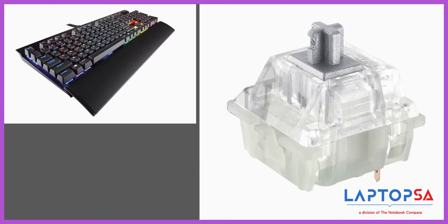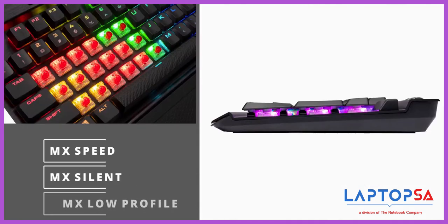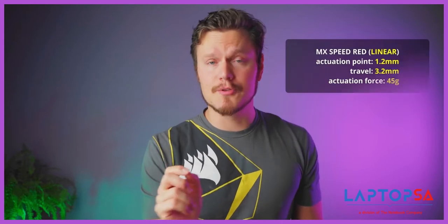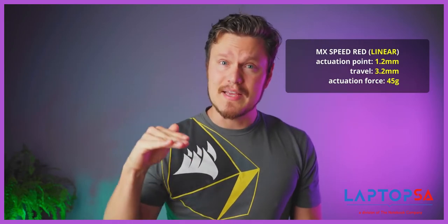Corsair was one of the first on the market to introduce Cherry MX Speed, silent, and low-profile switches, which are among my favorites to game on. MX Speed in particular set an example that many competitors followed with that really fast actuation, smooth linear response, and a nice light press too.